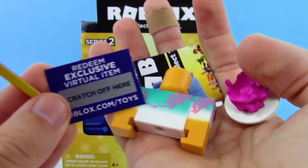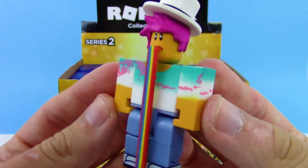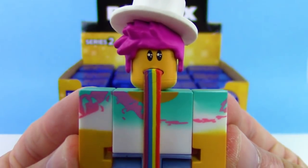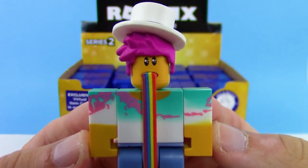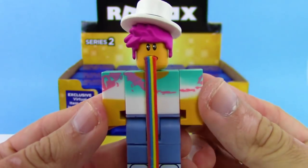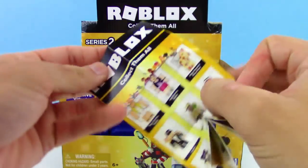This is so cool, I love it — this is amazing! This is the coolest Roblox figure I think we've ever seen. He's got like sparkly eyes and that top hat just looks super cool on top of that. The shirt looks pretty cool too.